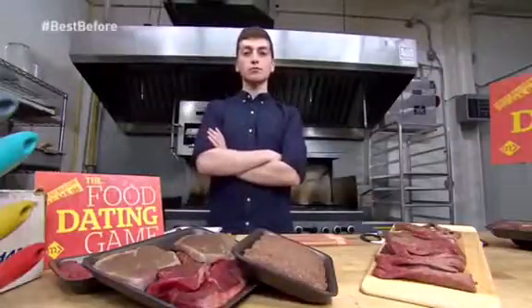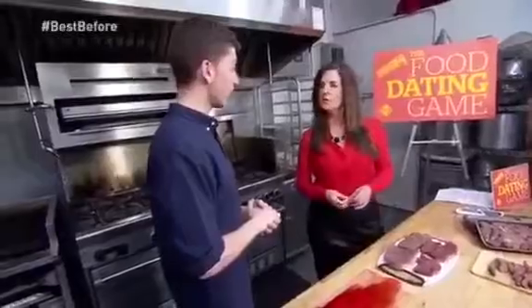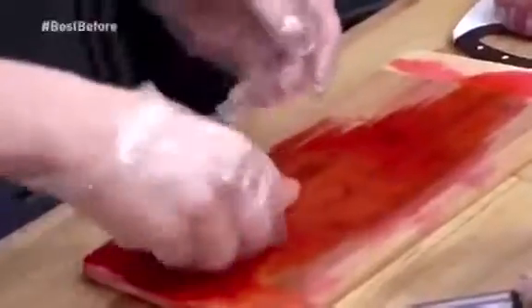Zahair used to work in the industry. When asked what he did with meat past its best before date, he gears up to give a demo. Something like this — they would dip it in blood, just dabble it a little bit, just like that. And then, as you can see, it looks a lot redder.